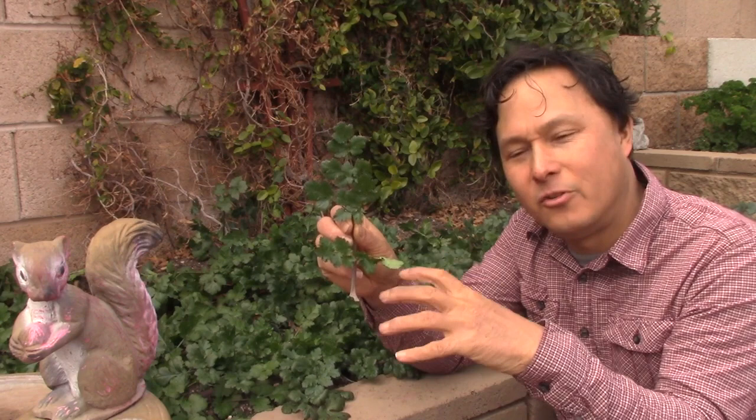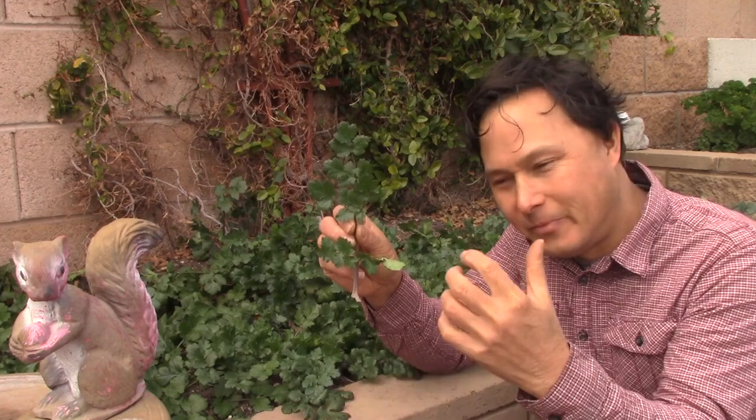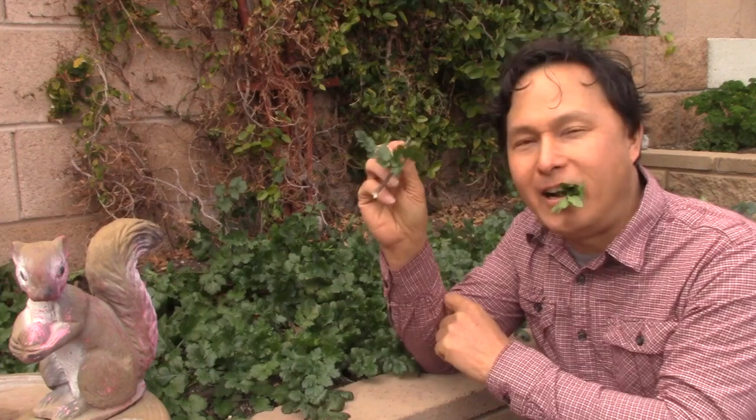If you want a summer substitute for cilantro that tastes similar, you have two options. You have the one called papalo, which tastes kind of like cilantro but was used as a cilantro substitute before cilantro came into Mexico for guacamole. And then you have another one called culantro — C-U-L-A-N-T-R-O — where an average person blindfolded could not taste the difference between it and cilantro. But meanwhile, I'm just going to enjoy the winter cilantro.